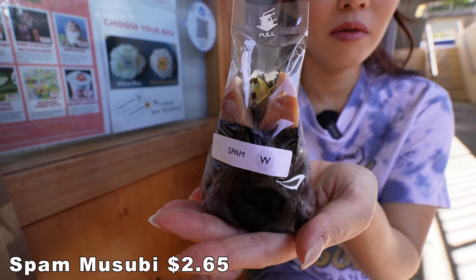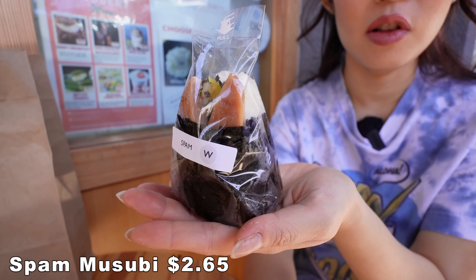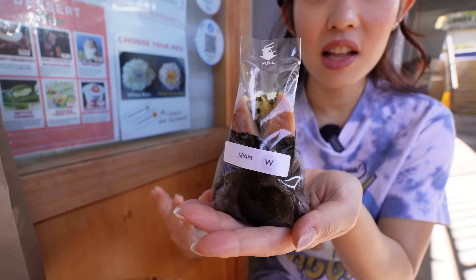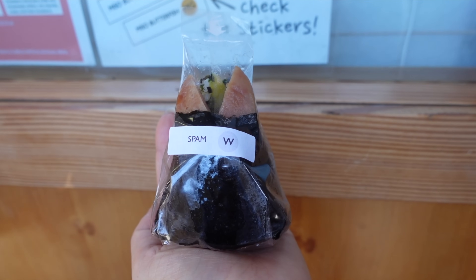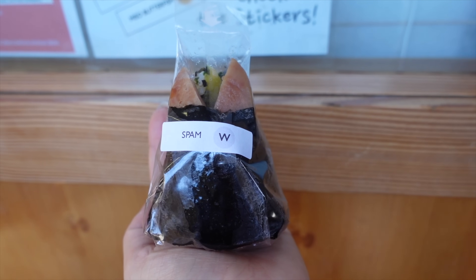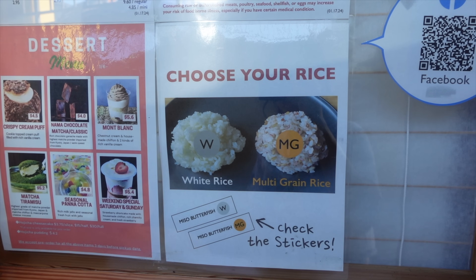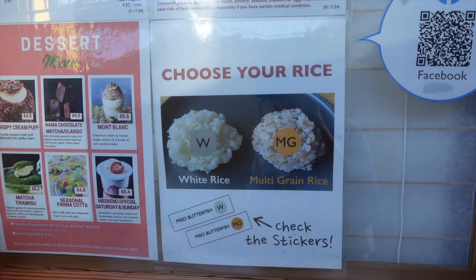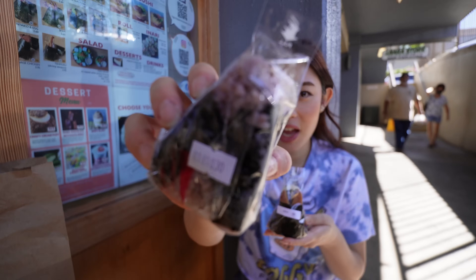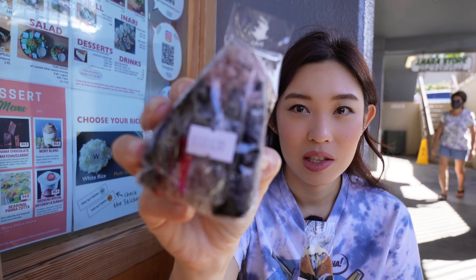This is a very bougie option — if you're looking for a place to get a bento, musubi, and sushi cup, you can get your full meal here. Today we got the OG spam musubi with white rice. They also have two kinds of rice — white rice and multi-grain rice — and yes, we did get a multi-grain rice musubi. Spoilers for later!